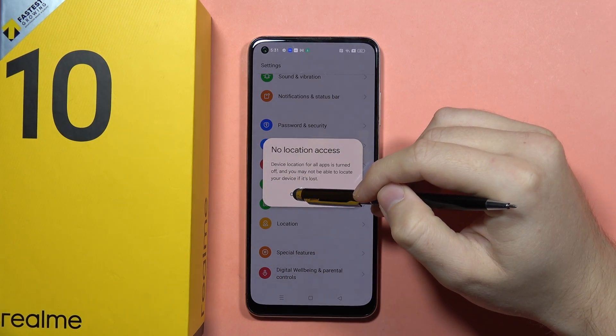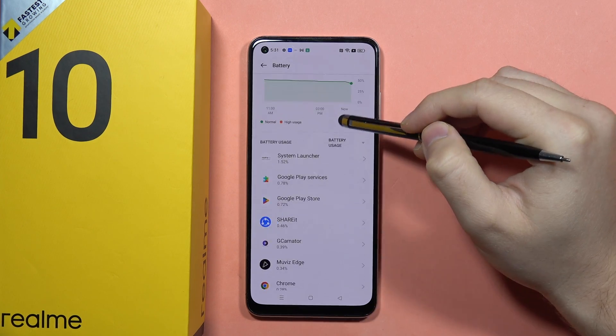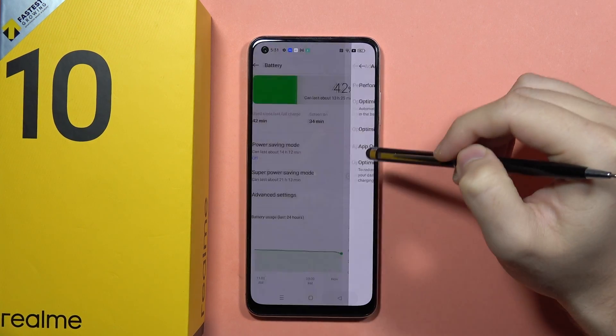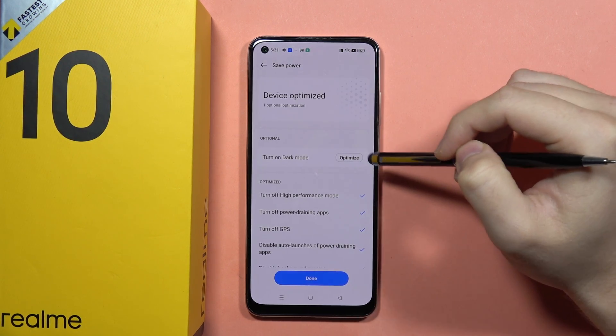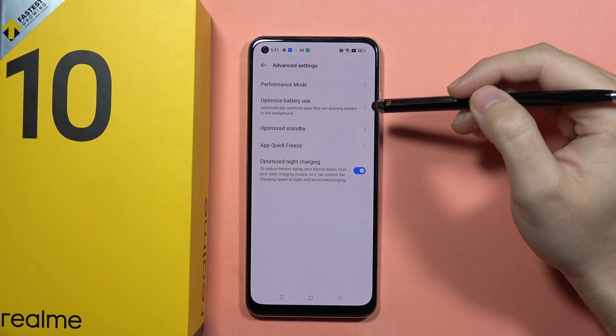You can also turn on dark mode to save some additional battery. We can turn on dark mode right here. Next, I recommend going into Advanced Settings — for example, to check for the App Quick Freeze feature.